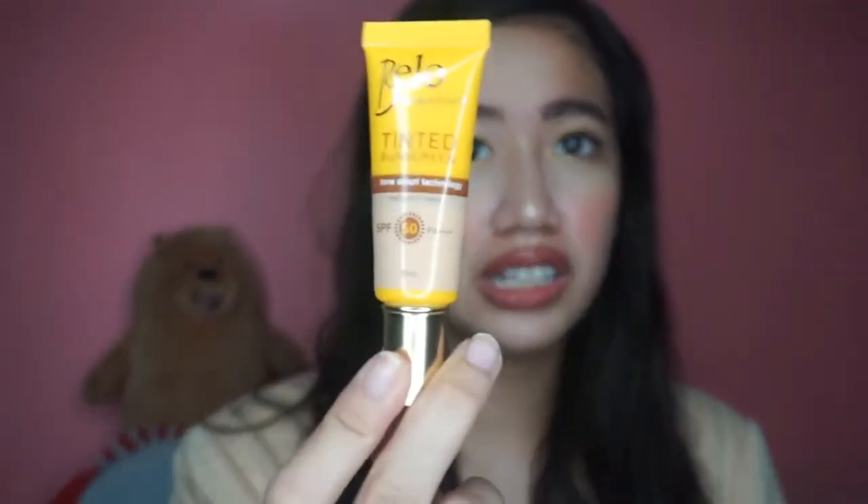Okay so siguro start tayo sa pang-face. Meron akong velo-tinted sunscreen — siyempre, to protect our skin, and also meron itong coverage kahit pa paano. Tapos meron akong Wet and Wild concealer. Hindi siya yung concealer ko na for highlighting — ito yung pang sa ibang parts ng skin kasi hindi siya ganun ka-light. Mas light yung gusto kong concealer.